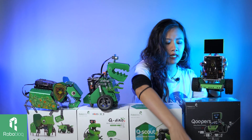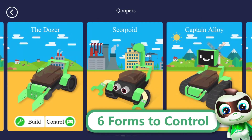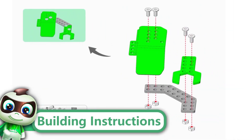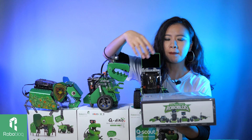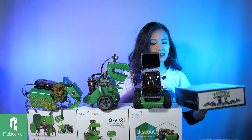The next level is Coopers. Coopers is a very cool 6-in-1 robotic kit, meaning that with our instruction, it's very easy for you to build at least 6 different forms. But with a creative mind like yours, I'm sure that you can build more than that. The sky is the limit.